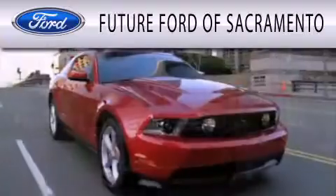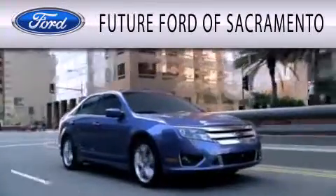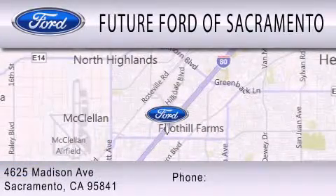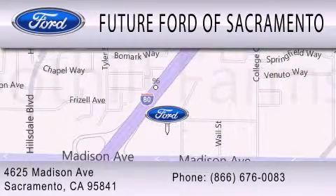Future Ford of Sacramento is dedicated to doing everything possible to ensure that the experience you have selecting your vehicle is as pleasant as possible. Have a great day.